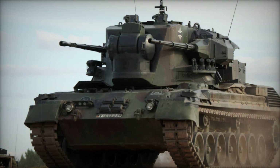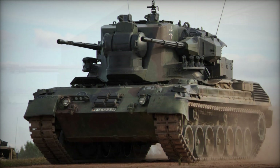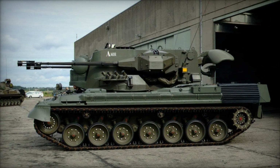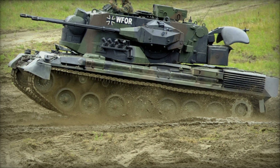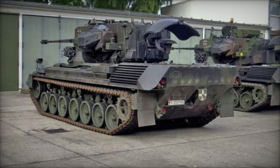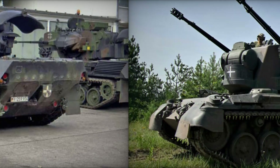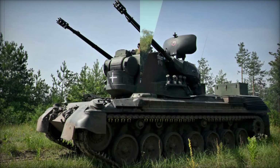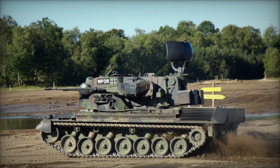The Gepard wasn't only used by the German military — it was adopted by several other countries including Brazil, Jordan, and Romania. Each of these nations recognized the value of the Gepard in their air defense strategy. The system was so effective that countries which had used it were reluctant to retire it despite the advent of newer, more modern systems. In Jordan, for example, the Gepard continued to serve as an essential part of the nation's defense for many years after it was retired from German service.